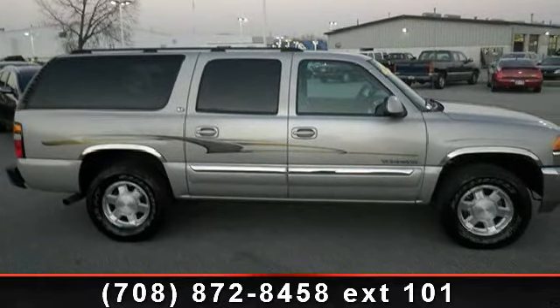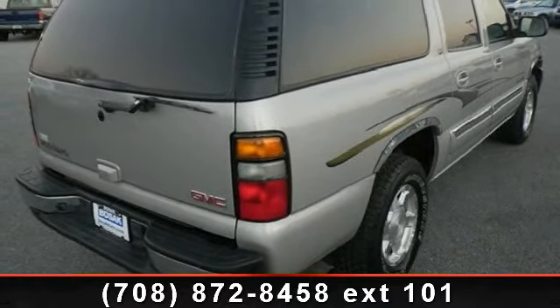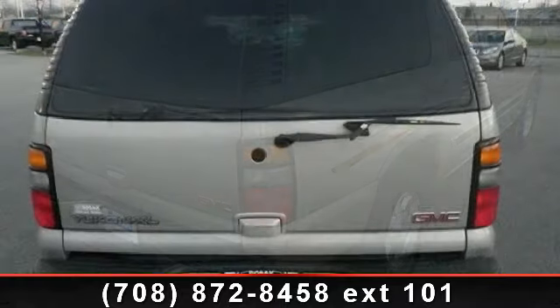Additional features include multi-zone AC, 4-wheel drive, and passenger vanity mirror. Let us put you in the driver's seat today. Call or click to contact your dealership.